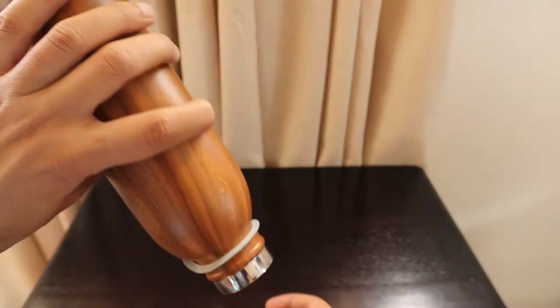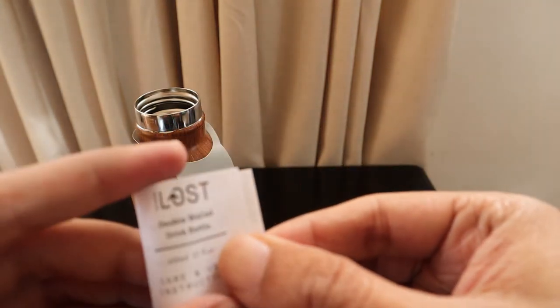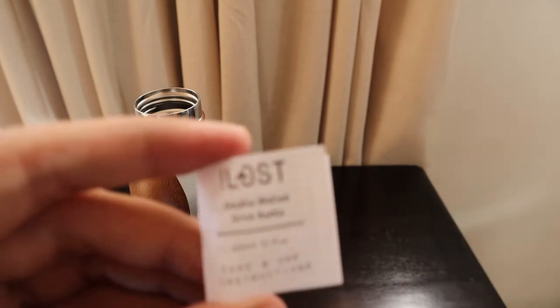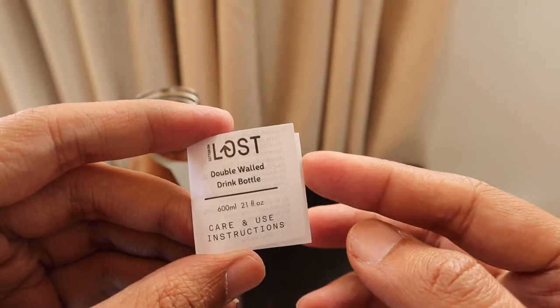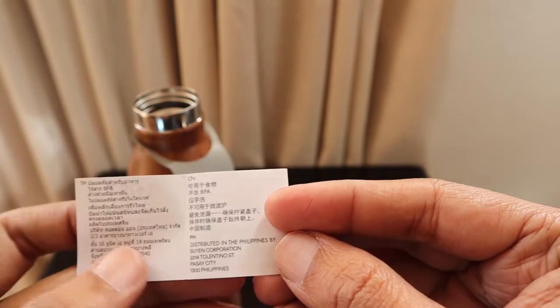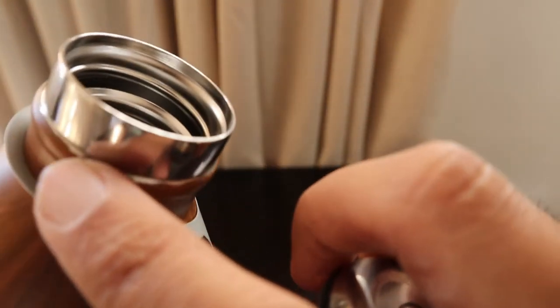There is something inside, so let's check out the contents. The brand is 'I Lost,' which is one of the Cotton On brands, and it says double-walled drink bottle 600 ml. There's also a care instruction manual included, though the print color is slowly fading on this one.